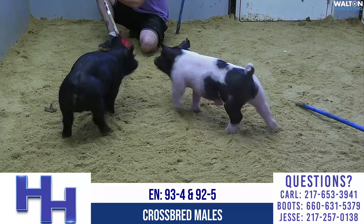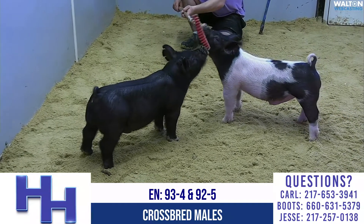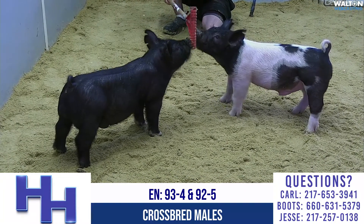And then 93-4, on the left side of your screen, is an Anthem Visionary dirty secret.